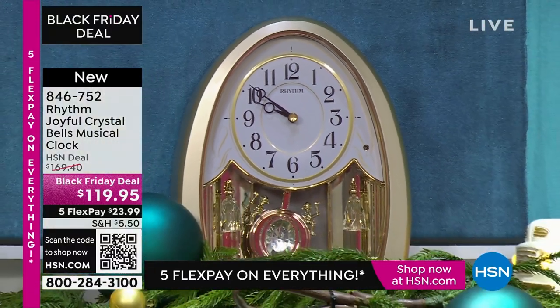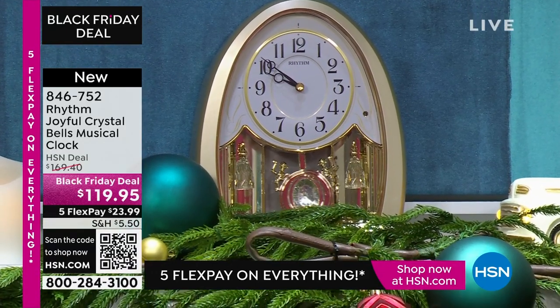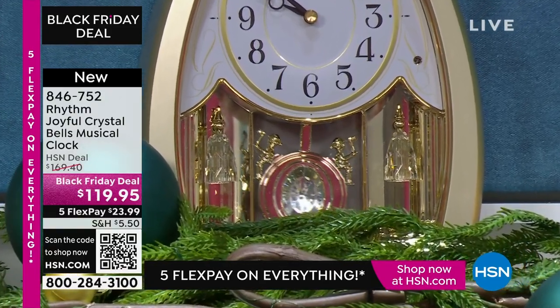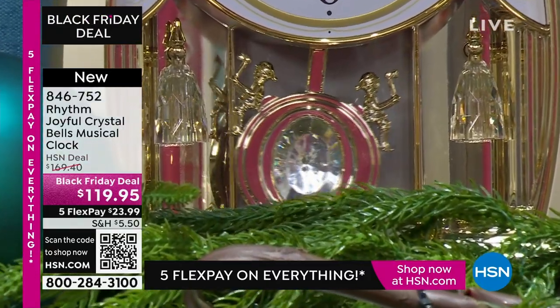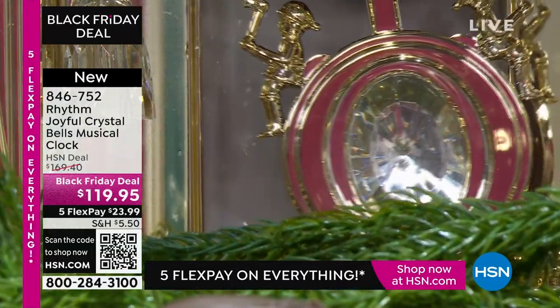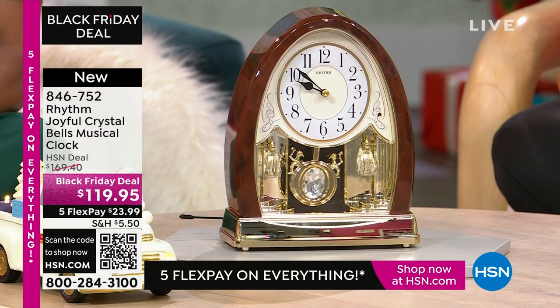The numbers are nice and big on the face. This is also working with quartz movement, which is far more consistent — it keeps better time than even the mechanical clocks that you actually have to wind. It's very quiet as well. And at the top of each hour, a different song or melody will come on.